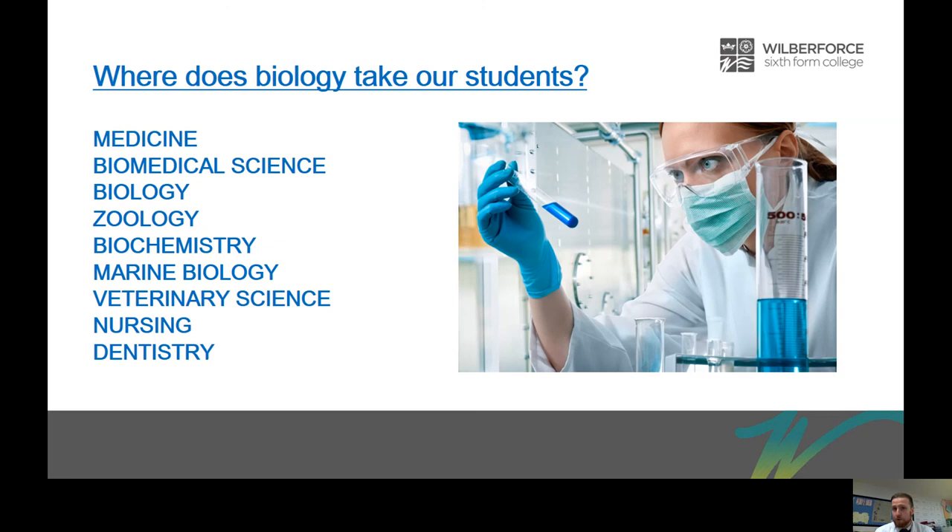If you know you want to work with animals, we had two students last year who went on to do zoology — they were certain they wanted to work in that field. We also have students go on to do biochemistry, marine biology, veterinary science, nursing, dentistry — the list goes on. Biology has so many transferable skills such as analysing data, problem solving, and working as part of a team during practical investigations. There are so many employment routes and university options that see A-Level Biology as a key strength. Typically, the vast majority of our students do go on to study at university.